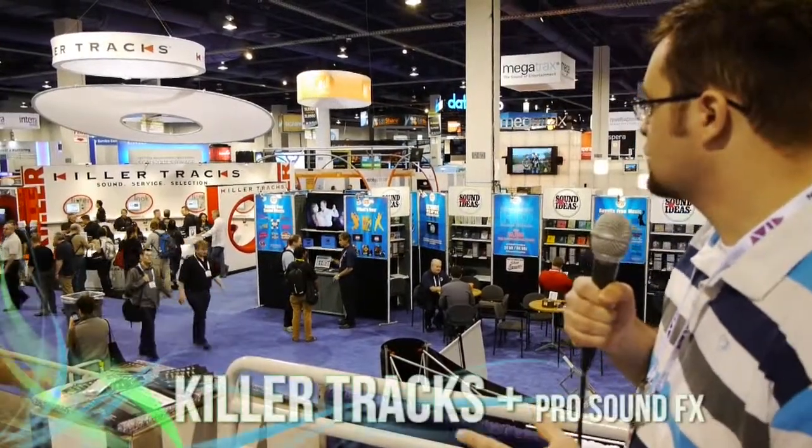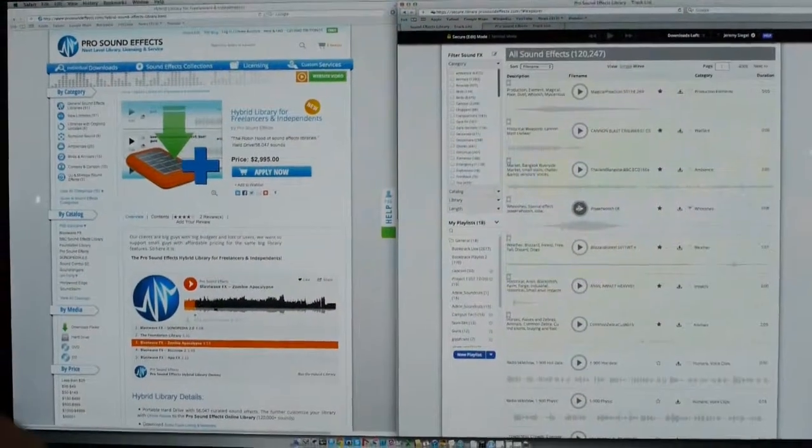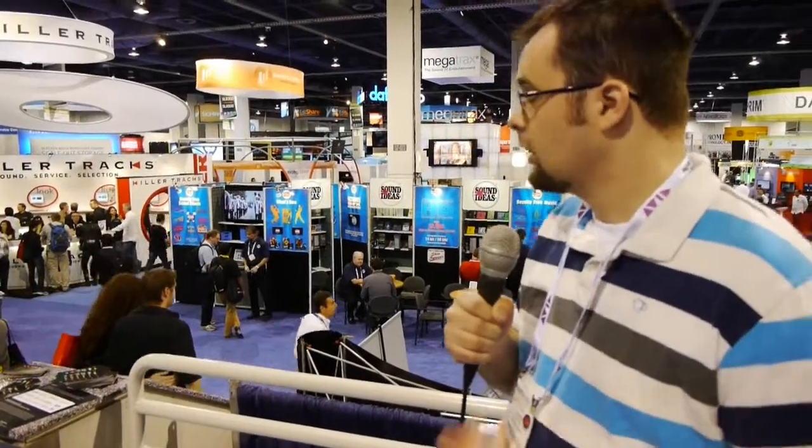The first one we're going to look at is Killer Tracks. They've also partnered with Pro Sound Effects, who handles all the sound effects. They have a library that Pro Sound Effects continuously adds to. You can do an à la carte purchase, or you can subscribe to their catalog. They update about every month, but every quarter they do a big update. Everything is IP-based authentication, so universities can put this in a lab and students can use it within that lab environment.